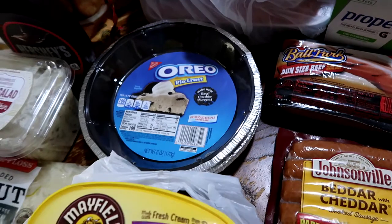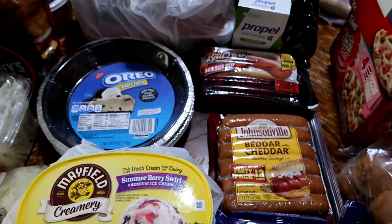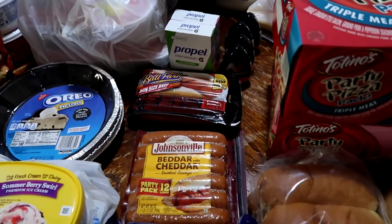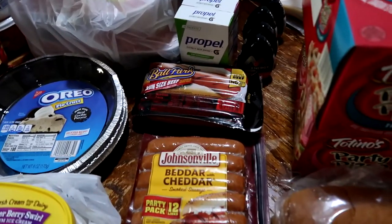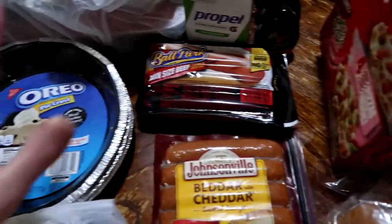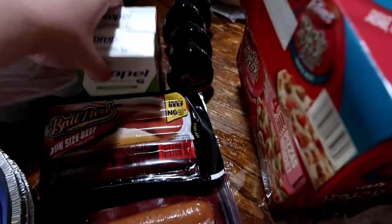Three Oreo pie crusts, again for a recipe for this weekend. Instead of doing homemade ice cream, we're going to be doing pies — technically it's ice cream inside of it, but it's pie versus like an ice cream turner. Anyway, so we're doing frozen pies for this weekend.